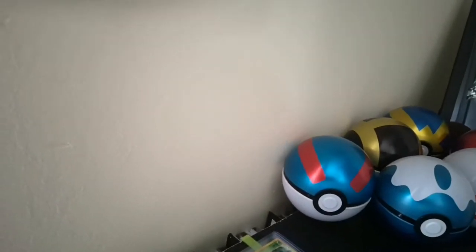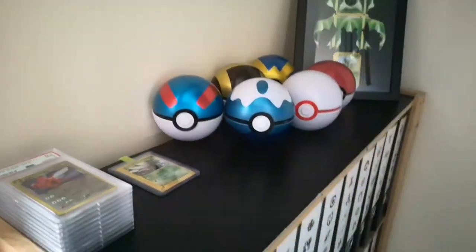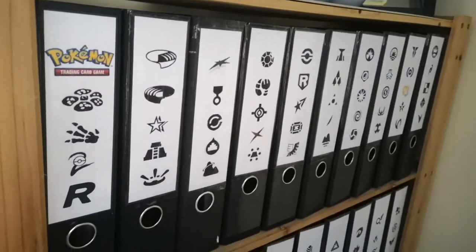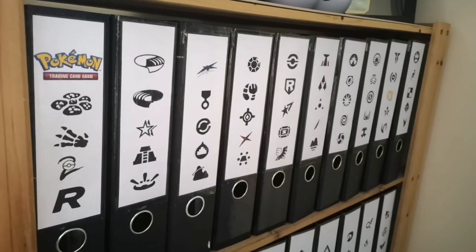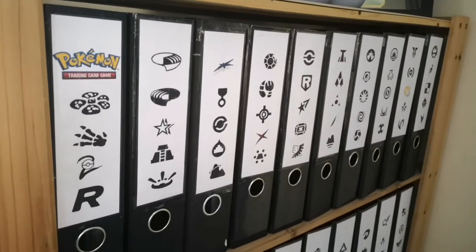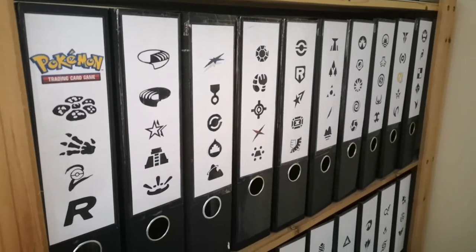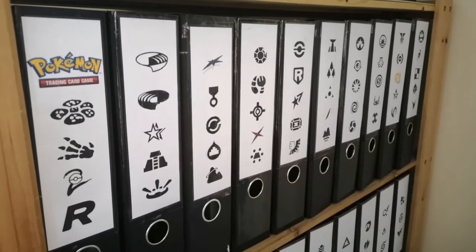That's everything off the top shelf — just my little general display area. Down here we have all the binders. It's a little bit tight so it's a bit hard to show from this angle, but that is my current setup. They're lever arch files with some nice card sleeves, and the images I've just designed and printed myself for the logos.